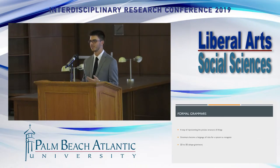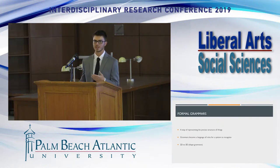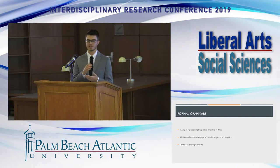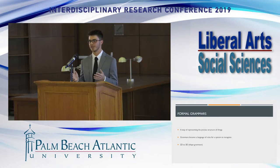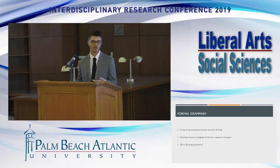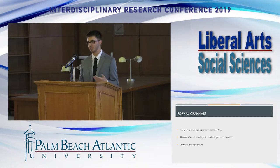The third technique is formal grammars, best understood through architecture and design. This deals with translating different codes — whether shape, numeric, or language — into other codes. For example, converting 2D into 3D: you have a print, and all of a sudden you have the 3D image. These are called shape grammars. Formal grammars are a way of representing the precise structure of things within a design.